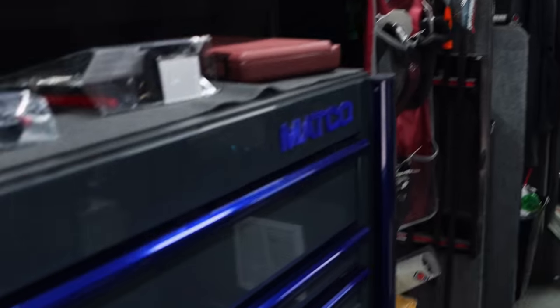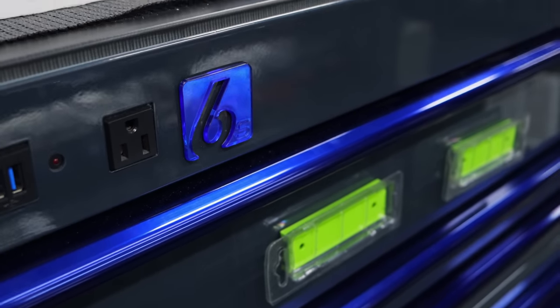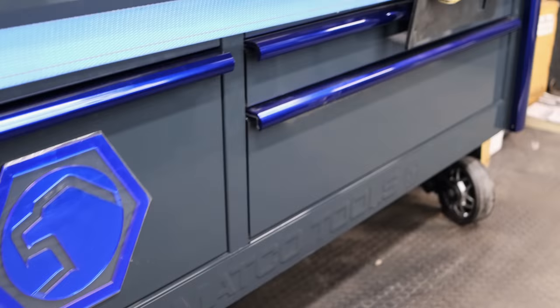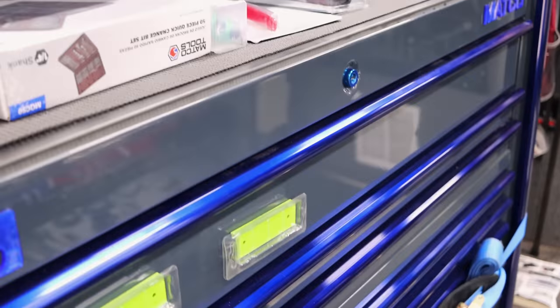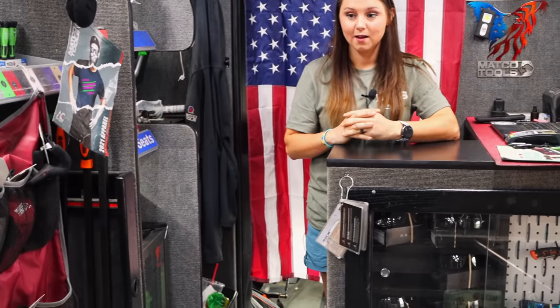So can you not sell this box or what's the deal? I try. We actually had a brand new box Michael went and picked up Wednesday night and we went to three shops and it sold at our third shop. Wow. That's a really nice box right there. It is. I thought that thing would have sold the first time I seen it. I did too. I love that color.